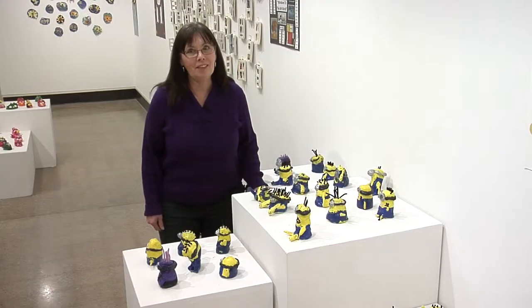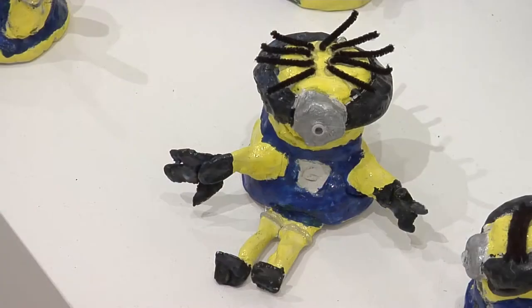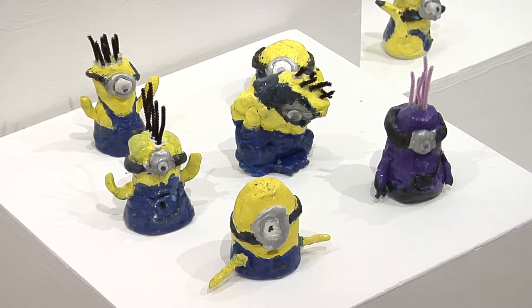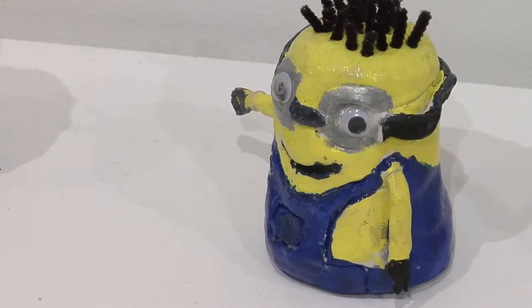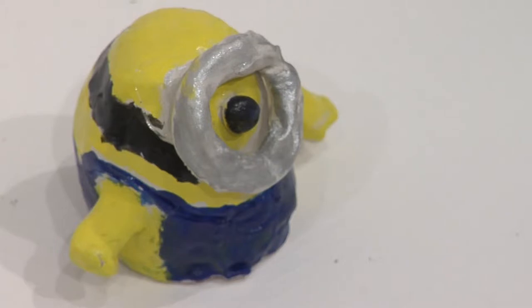I'm surrounded by minions from Madison School. Kathy Houston and Amy Leicher's students created minion sculptures. You can see all of the incredibly different poses that they've created. I can picture them jumping up and running around at any moment.